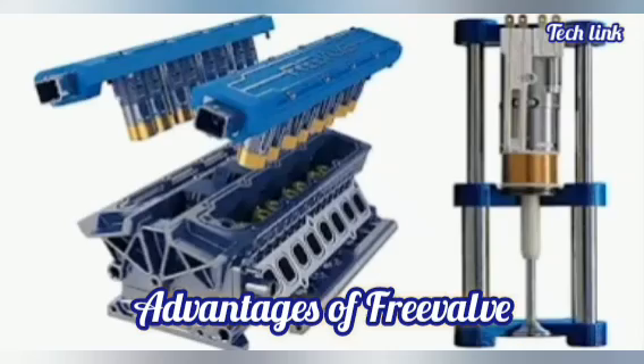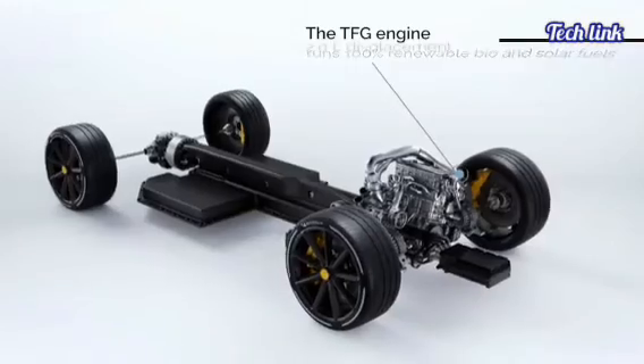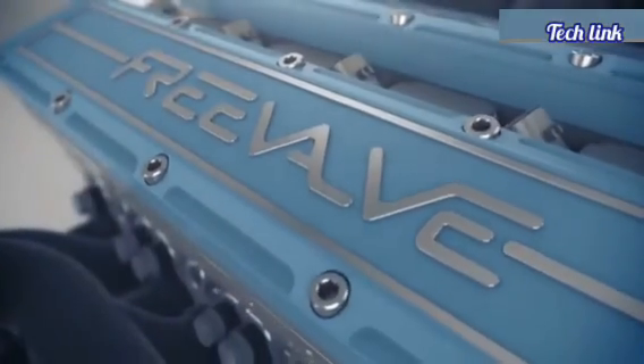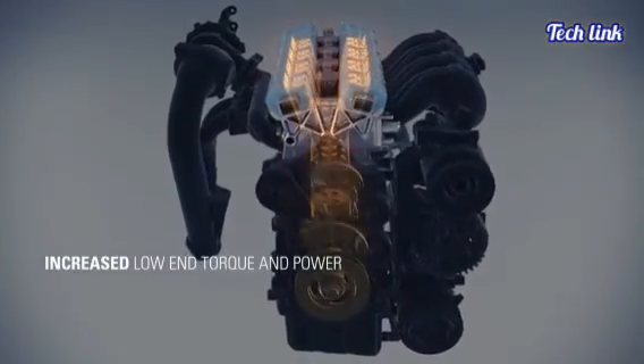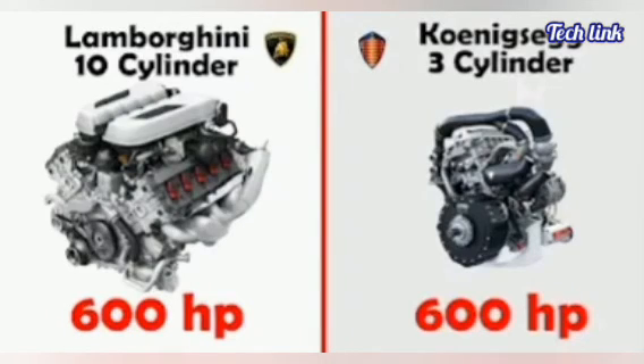Advantages of Freevalve: Freevalve is an invention that revolutionized the industry of internal combustion engines because of its remarkable advantages. First, High Air Efficiency: the camless design of Freevalve allows the valve to open and close nearly instantly, resulting in a far more efficient fuel-to-air combination. The Koenigsegg Gemera's 3-cylinder 2.0L engine produces 600hp at 7,500 RPM, the same horsepower as the 5.2L V10 Lamborghini Huracán.